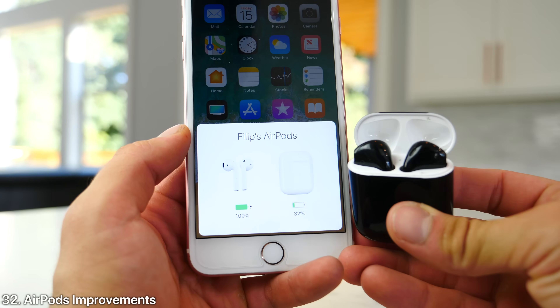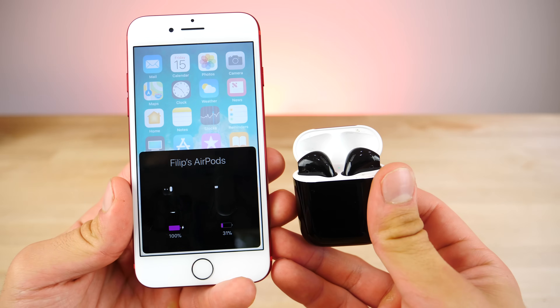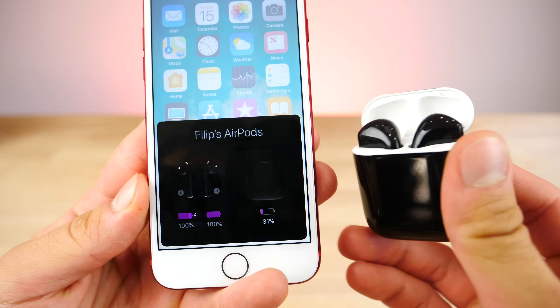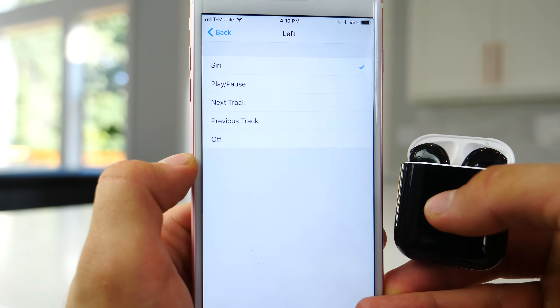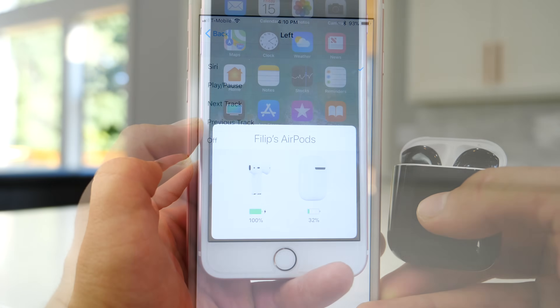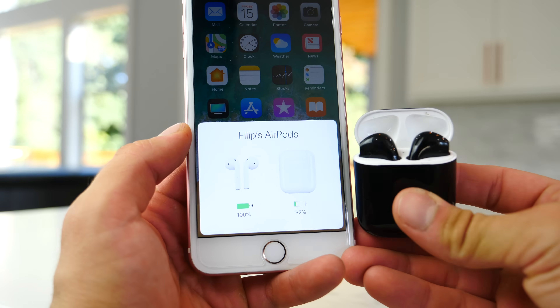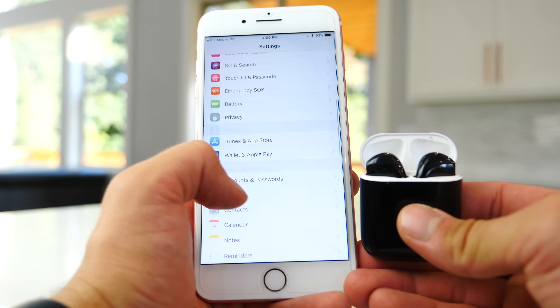AirPods have been improved in iOS 11, and this is like 90% of the reason why I'm personally updating, because the gestures have been updated. You can actually set different gestures for each AirPod in your ear, and depending on which one you're using, double tapping will do different things. It's very neat that Apple finally updated that, and you get a really cool animation when connecting AirPods now as well.